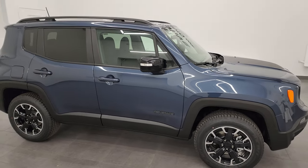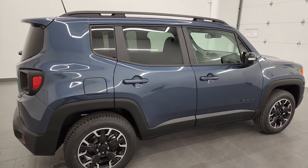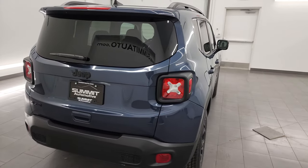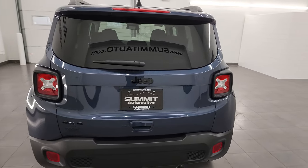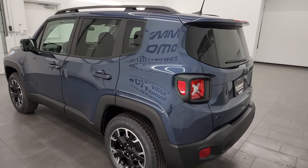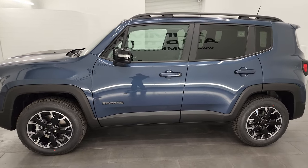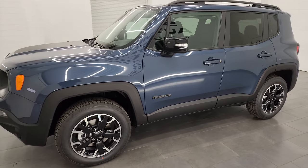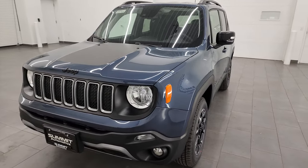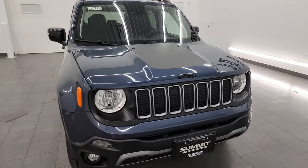Hey everybody, it's Brett and today I am super excited to go over this brand new 2023 Jeep Renegade Latitude with the Upland package. This is a 22P package and I'm excited because this is the first time I've ever seen one of these. I'm going to show you everything that this package includes and give you a very thorough walk around of the vehicle, show you all the options, go over the original window sticker, and give you the most accurate representation that I can.